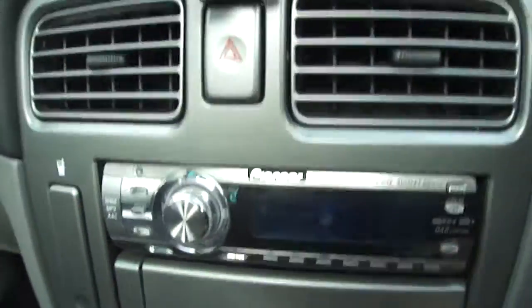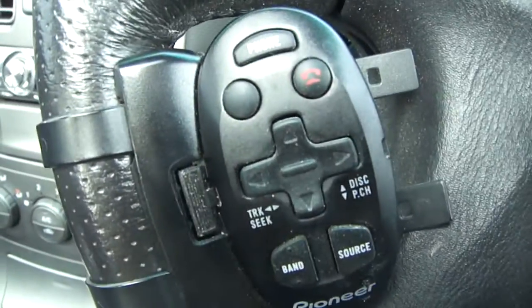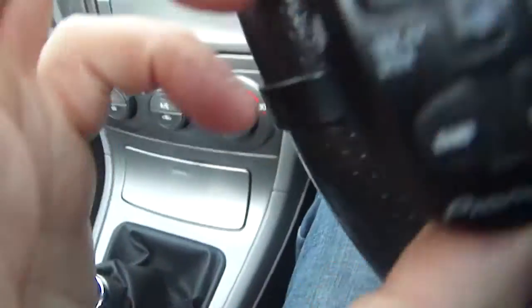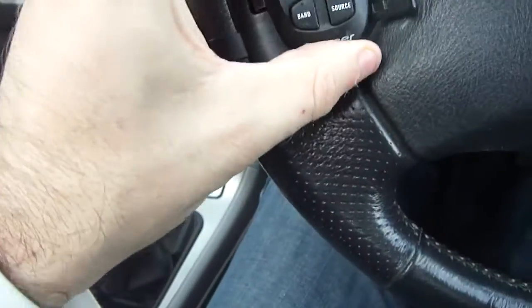It looks like there's a speaker there for your Bluetooth and mobile phone. It's got a detachable remote control that swivels around — it also pops off so you can use it completely remote. Volume controls are on the reverse, or it just clips back in.